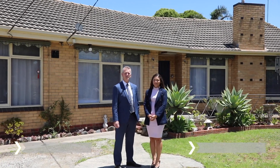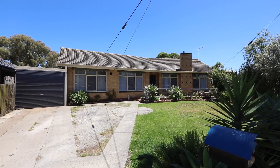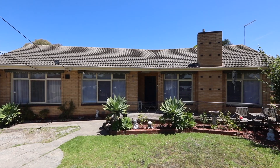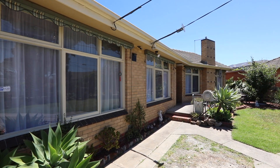Hi, it's Trevor Bowen from Buxton Real Estate and I'm Nicole Smirnov. Today we welcome you to the Golden Triangle — number three Helen Court — and we are standing on 907 square meters of prime Golden Triangle dirt. With options galore, there will definitely be one to suit you.